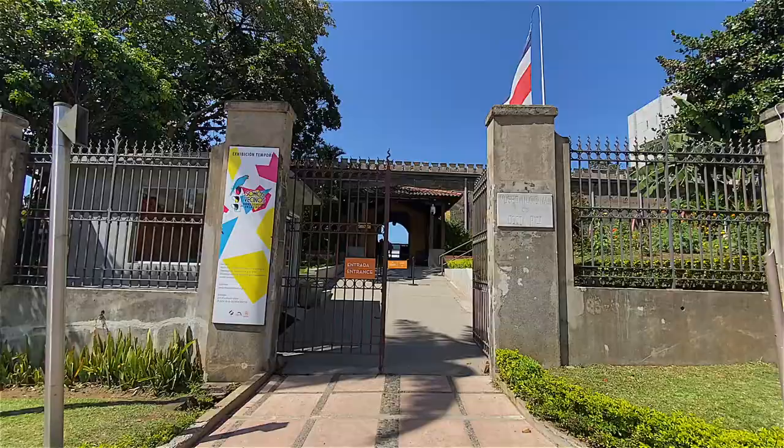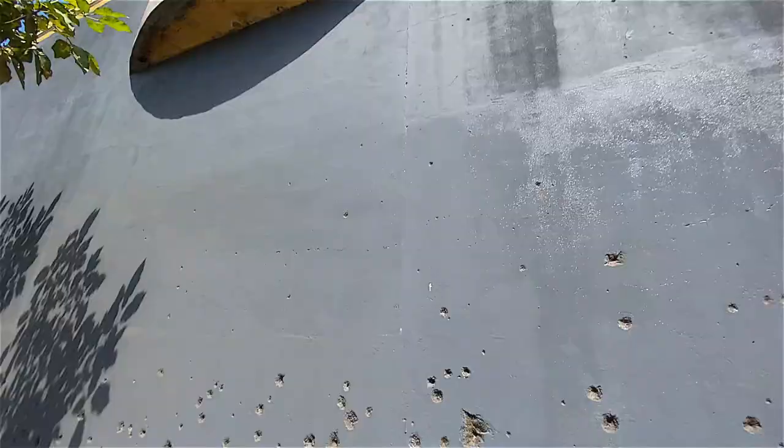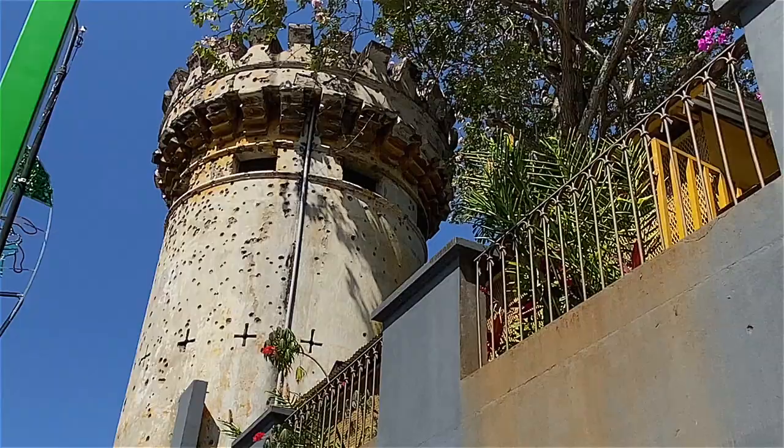The National Museum sits within a fortress dating back to 1917. It was originally army barracks and today you can still see the smattering of bullet holes left over from the country's 1948 Civil War.